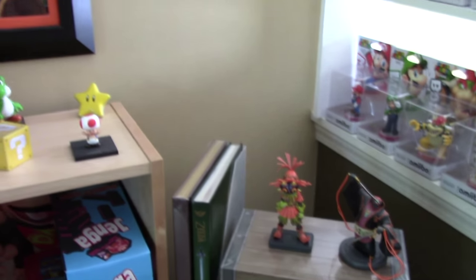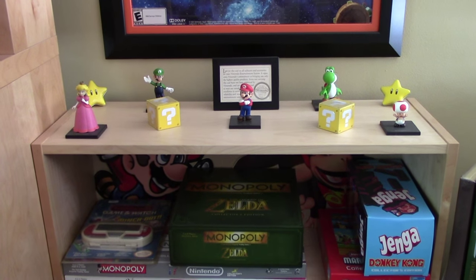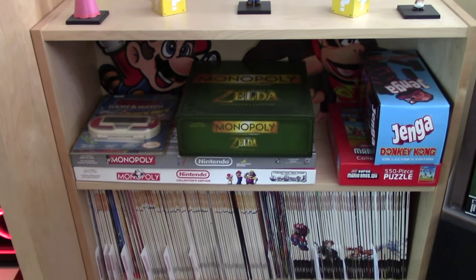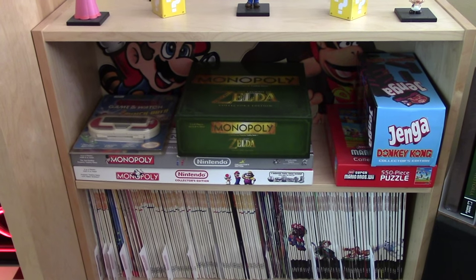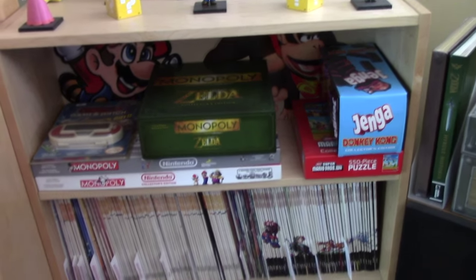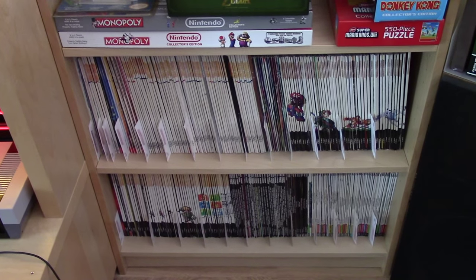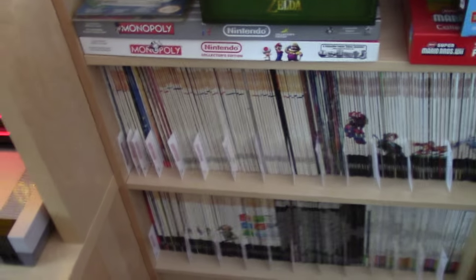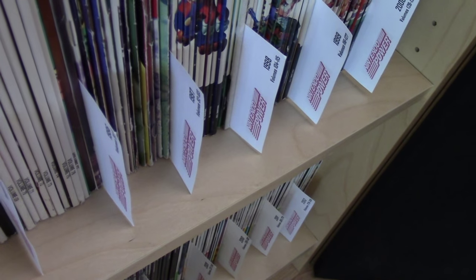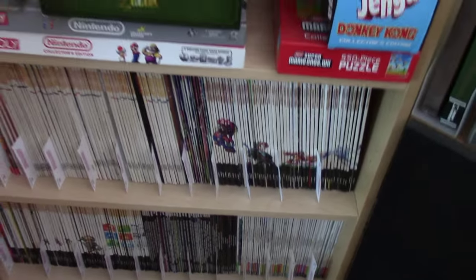This almost brings us to a full circle. We've got a shelving unit here with Nintendo figures from the Nintendo World Store in New York, and Nintendo board games — Monopoly, Legend of Zelda Monopoly, and Jenga. The bottom two shelves are my complete Nintendo Power collection. Just like my strategy guides, I have custom cards listing the year and issue numbers for each year so I can easily find the issues I'm looking for.